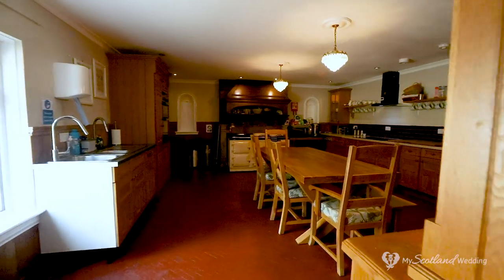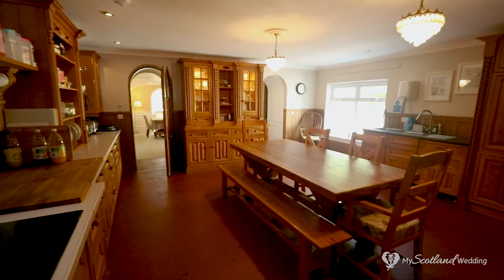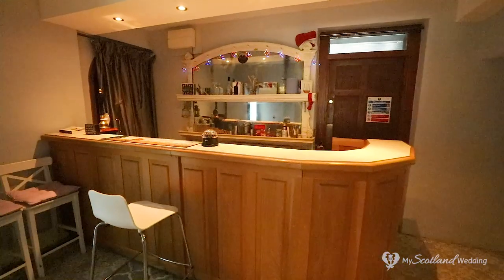When you hire Paul Mayley you have exclusive use of the entire house and its 12 bedrooms, and that includes the beautiful kitchen we're about to show you now. And what Scottish wedding would be complete without its own bar for you and your guests to utilise during your celebrations.